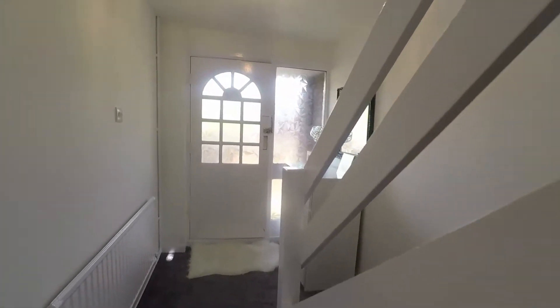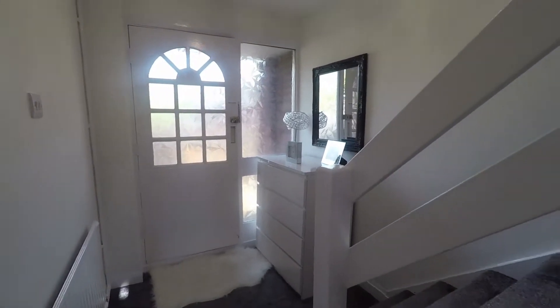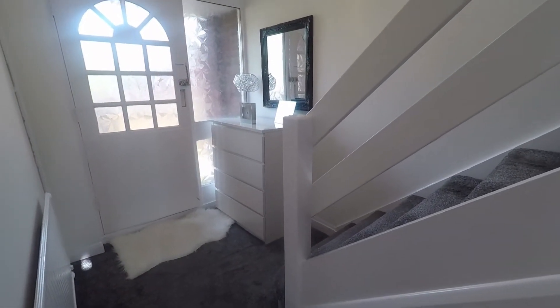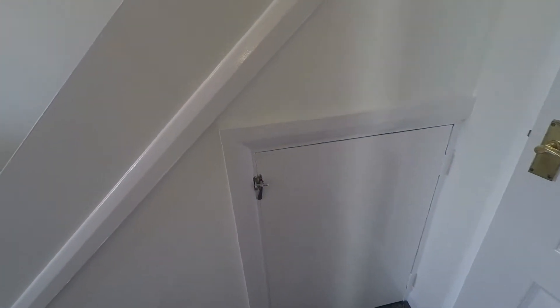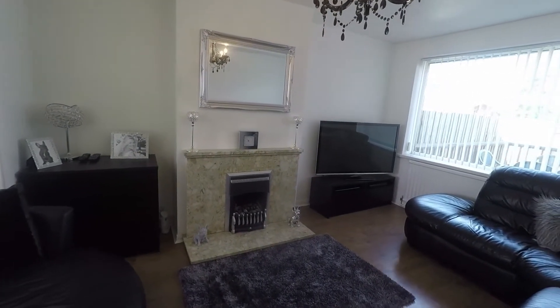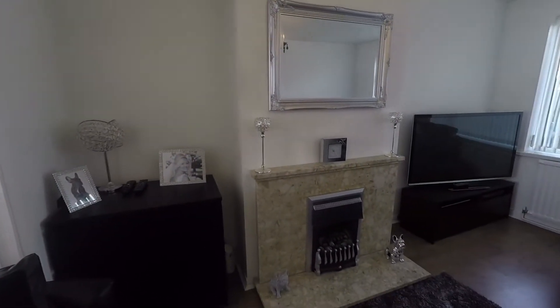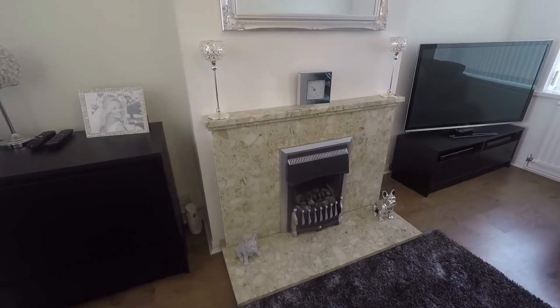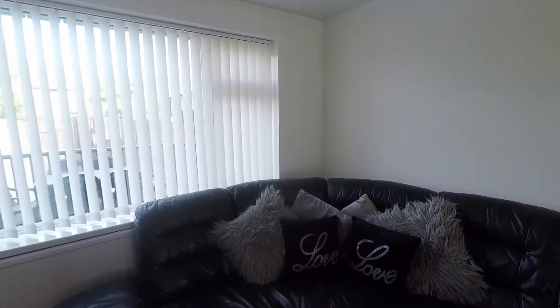Coming into the hallway now, we have rear access and this is where the staircase is as well. There's a good amount of space in here for storage furniture, and also space underneath the staircase. Coming into the lounge, it's really lovely and bright and well presented. Just to the left we have access into the dining room. The room features a fireplace with a marble surround, lovely large windows, and plenty of space for all of your required living room furniture.